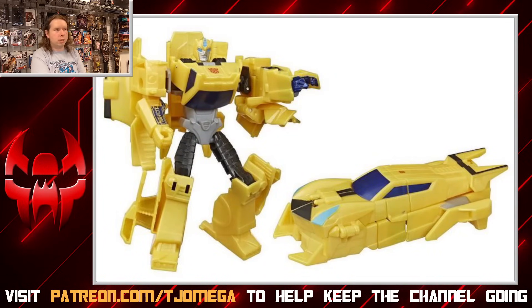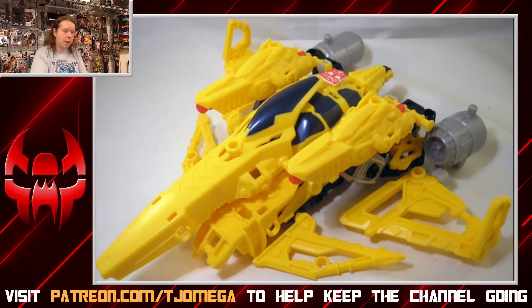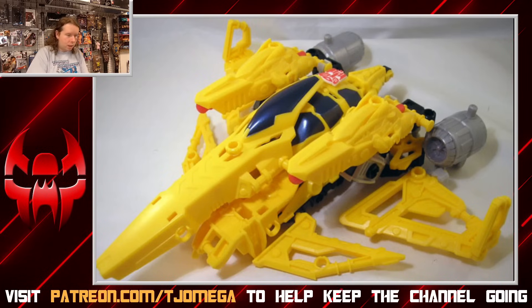Cyberverse kept Bumblebee pretty familiar — the flying car is about as weird as it got in that line. But if you're at a loss for flying Bumblebees, don't worry — Construct Bots has you covered, because a lot of those were triple-changer figures and Bumblebee was one of them. There's no storyline to those toys, but the point is you actually do have a Bumblebee who is officially a jet, so if you want that in your life, you can have it.